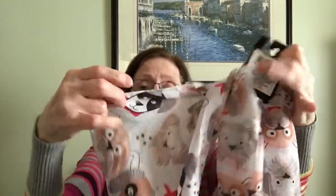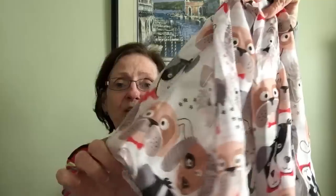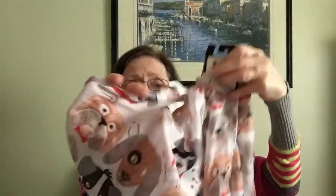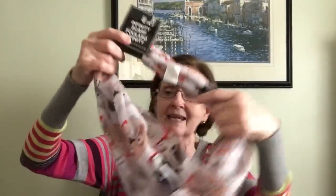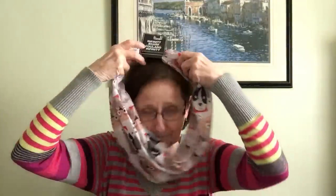Then I found this infinity scarf, and it has all little puppy dogs on it — oh my gosh, this is too adorable! Look how cute it is! I was so happy I found this — I was actually on a hunt for it and I found it. There you go, my little puppy dog scarf.